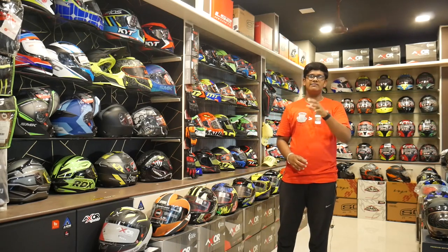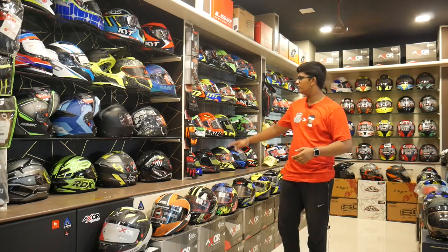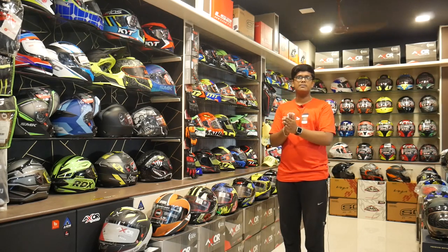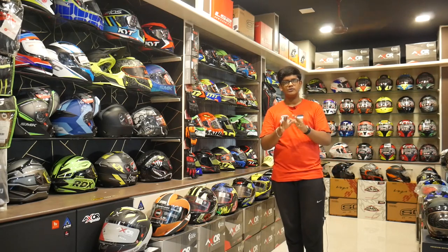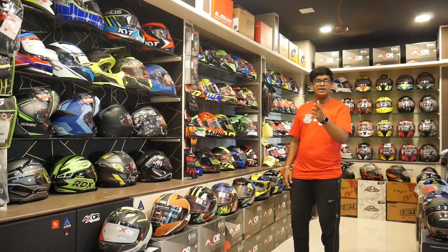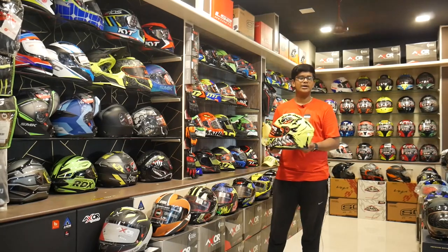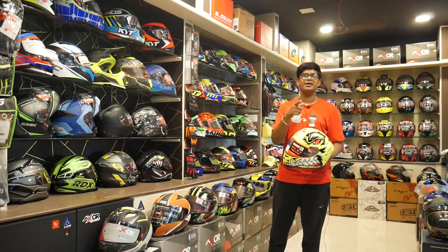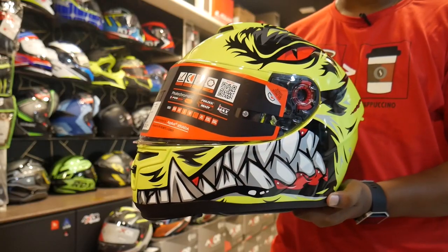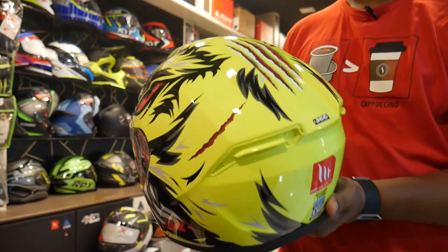So starting range, there is the MT Stinger model. But as an alternative to the MT Stinger, there is the MT Hummer. It's the same price — ₹5,250. So we have the Stinger and the Hummer.